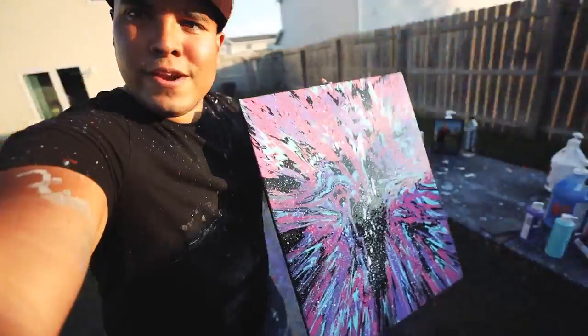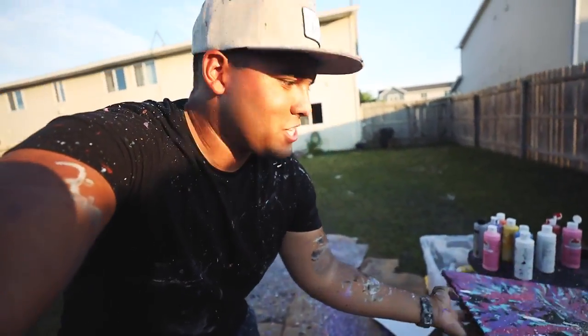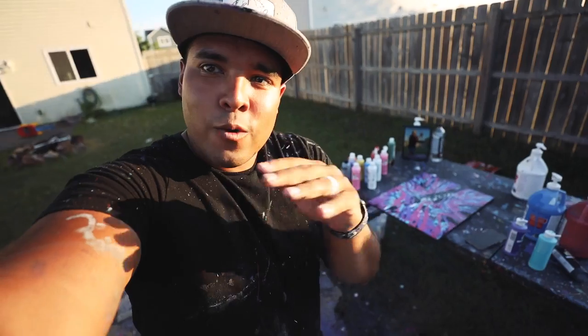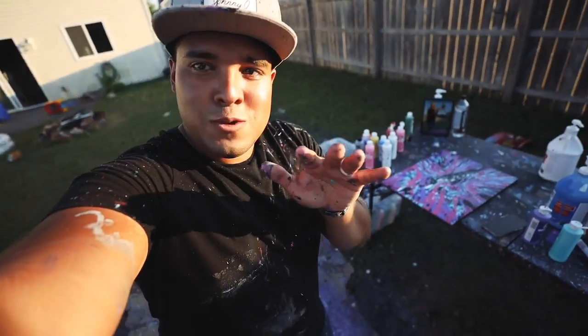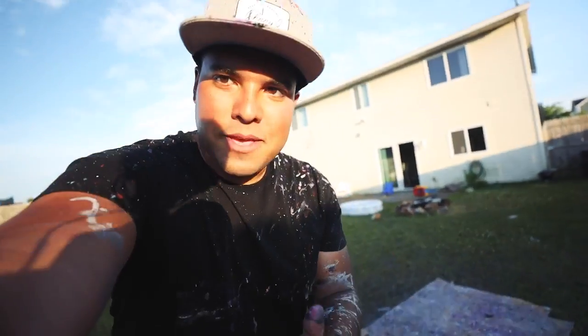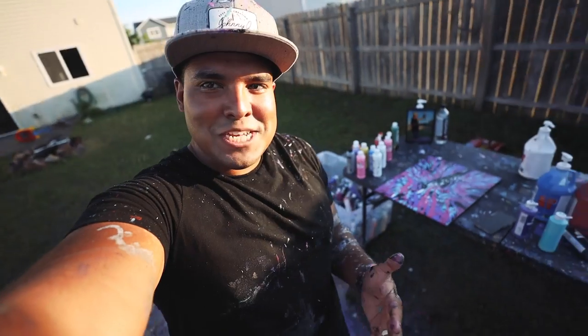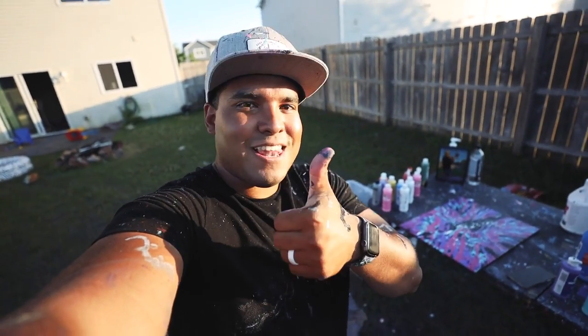That is it — there it is guys, that's what it came out like, looks super sick. I dig it so much. This is what I do after my eight to five — I do this for like four or five hours, then I go inside, seal them, answer emails. Thanks so much for watching and joining this crazy amazing journey with me. You guys are awesome, love it, thank you.